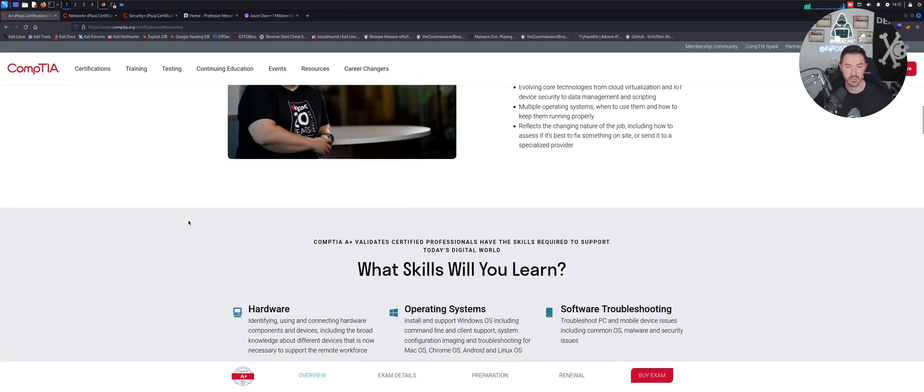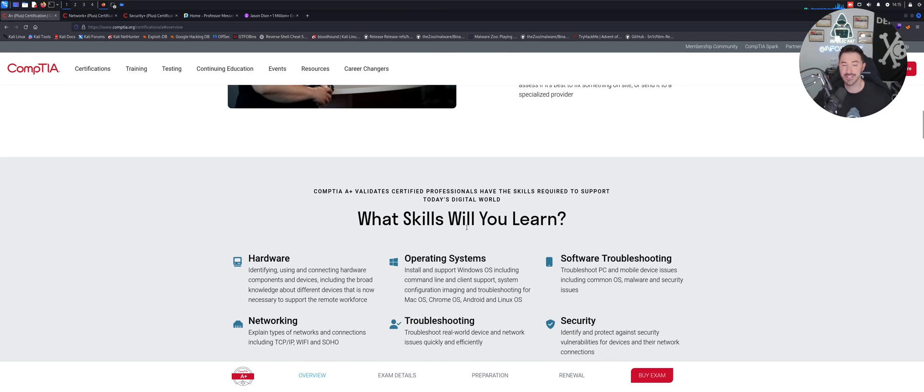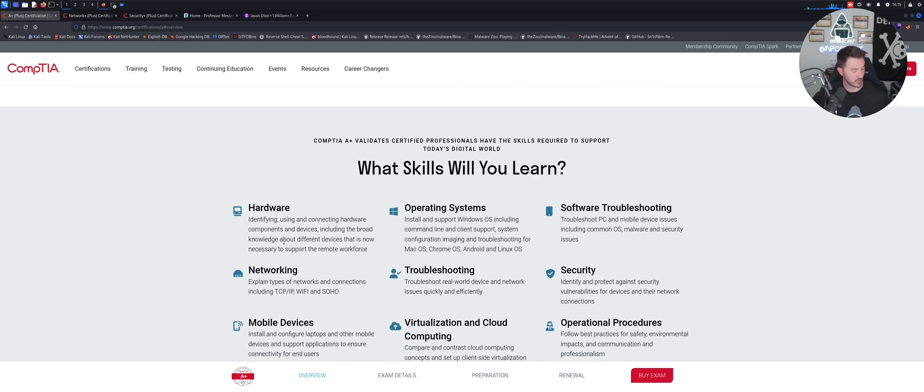So the A+ certification overview — what skills will you learn? Obviously things have changed a lot since I took my certification in 2008, 15 years ago. You'll learn about hardware, identifying and connecting hardware components, operating systems including Mac, Chrome OS, Android, Linux, and Windows, plus software troubleshooting, some networking, and troubleshooting — that's a key component.